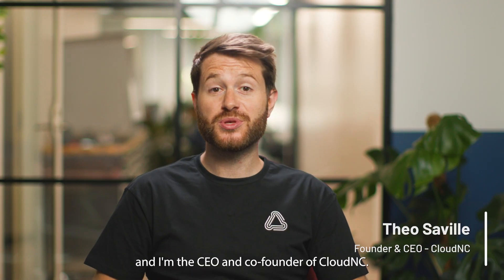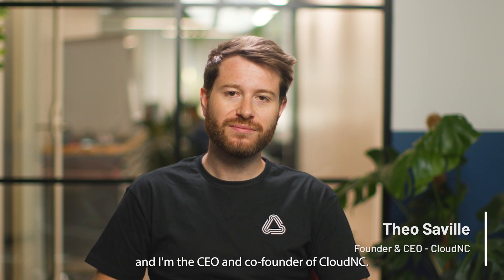Hi, I'm Theo Saville, and I'm the CEO and co-founder of Cloud NC. At Cloud NC, we have a vision.